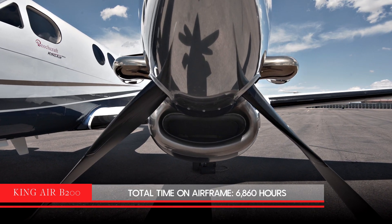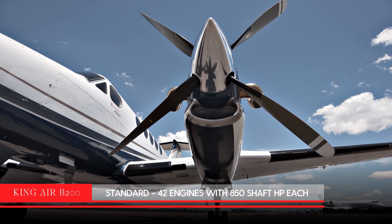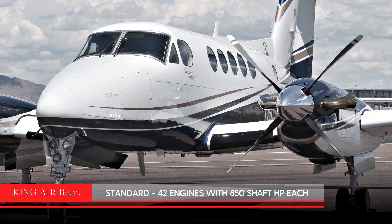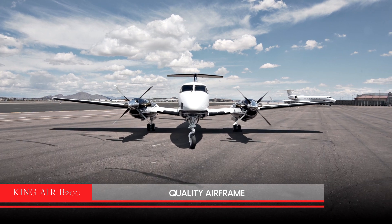This aircraft has just over 6,800 hours since new. The engines are the standard Dash 42s producing 850 shaft horsepower each, with just over 3,000 hours since overhaul. The quality of this airframe would make it a good candidate for the Blackhawk engine upgrade.